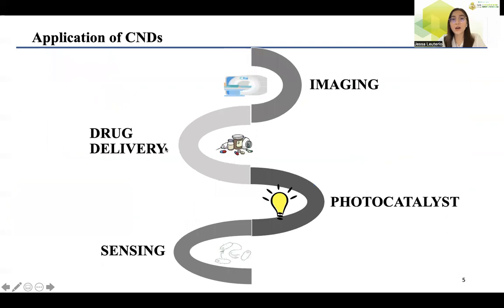The fluorescence properties of carbon nanodots offer great advantage for potential applications in analytical chemistry and environmental chemistry. Some of the reported applications for carbon nanodots include imaging, drug delivery, as a photocatalyst, and for sensing.